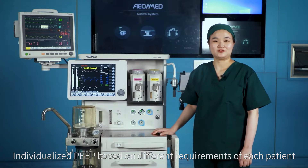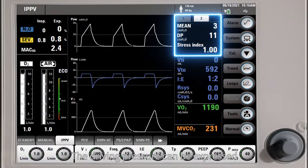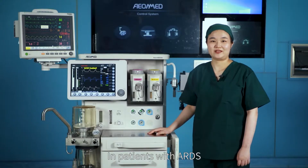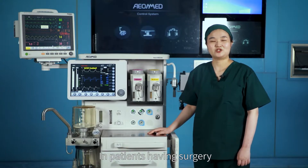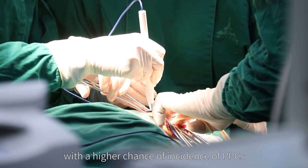Individualized PIP based on different requirements of each patient is another way the EON 8800A reduces PPCs. The driving pressure can be expressed as the ratio of tidal volume to respiratory system compliance. In patients with ARDS, it indicates decreased functional lung size, and a high driving pressure is associated with a higher incidence of PPCs.